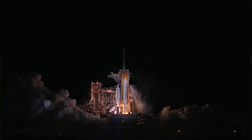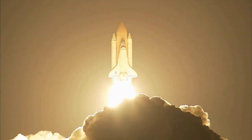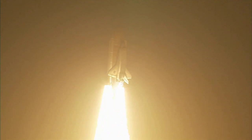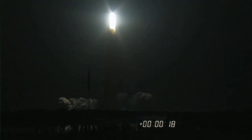Just a few days later, it was the turn of astronauts on the Space Shuttle Discovery to launch into space from Launch Pad 39A at the Kennedy Space Center in Florida. After a smooth countdown, STS-131 leapt off the pad in the darkness before dawn on Monday the 5th of April, beginning a 13-day mission to the International Space Station.